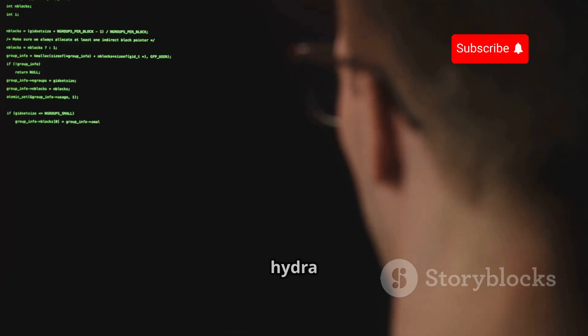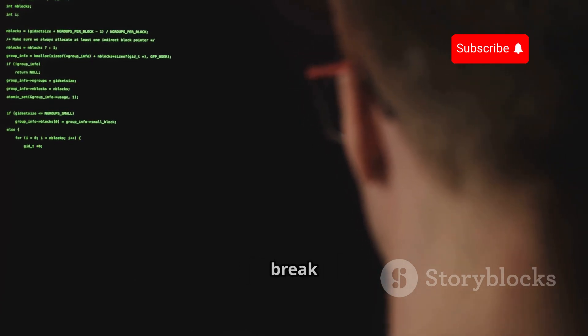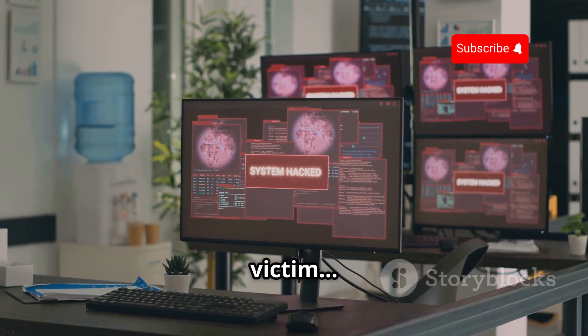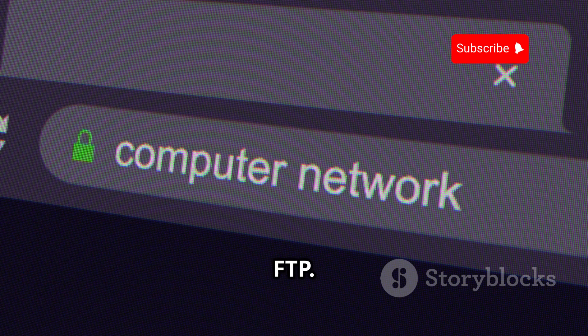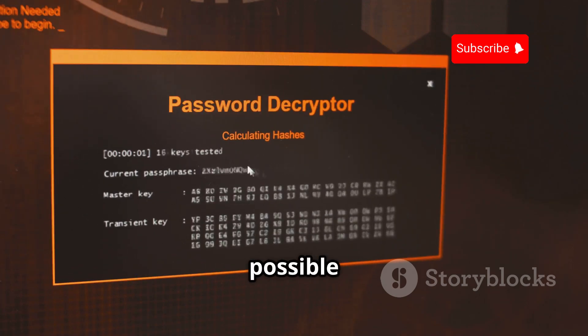The basic syntax is: hydra [options] [target] [protocol] [wordlist]. Let's break that down. Options are things like the port number or the username. Target is the IP address of your target system. Protocol specifies the service you're trying to crack, like SSH or FTP. And wordlist is a file containing a list of possible passwords.